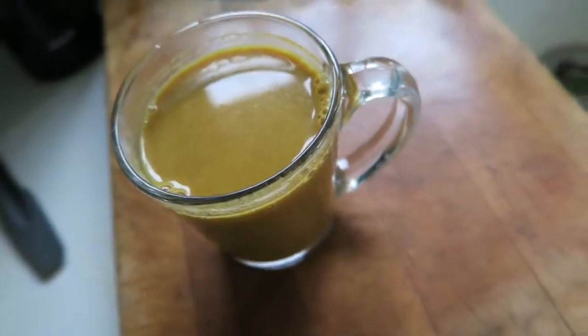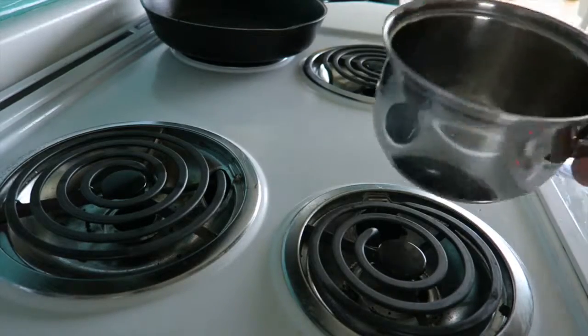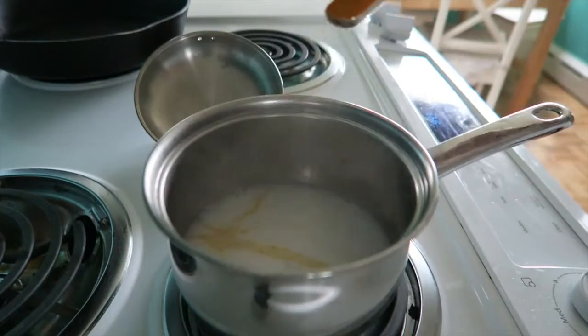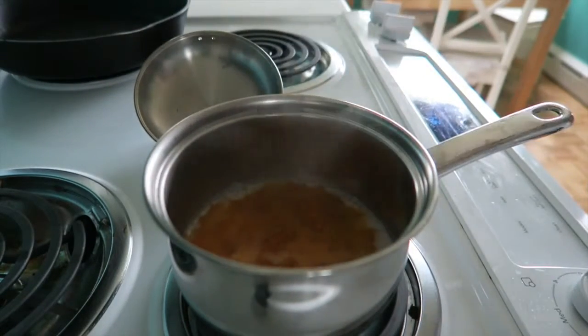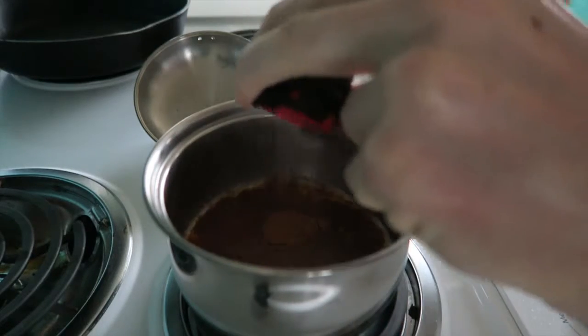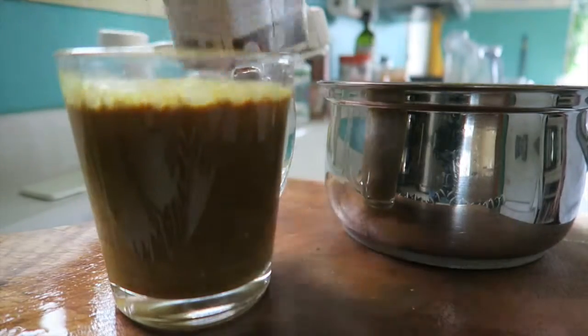Tea time! The next recipe is called golden milk. This comes from India and it's actually really good — a warm drink that kind of tastes like a coconut curry broth, like you'd get at a Thai restaurant. Here's how you make it: one full cup of coconut milk, one teaspoon of turmeric (powdered, but fresh is better — you can grate it in), half a teaspoon of cinnamon, a little bit of black pepper, and sweeten with honey, stevia, or whatever you have. Drink that up — it's a great way to incorporate turmeric into your everyday.